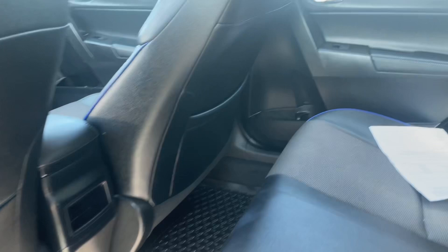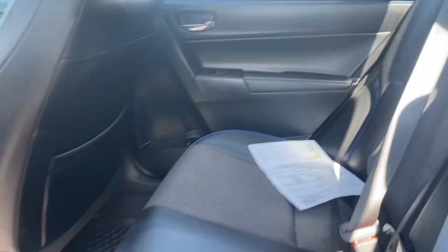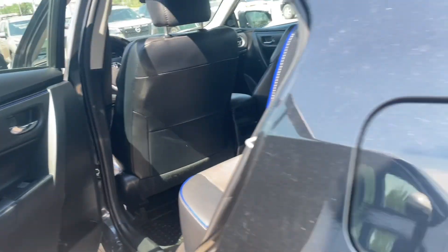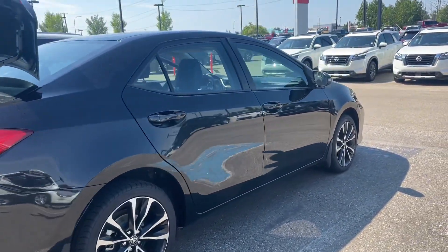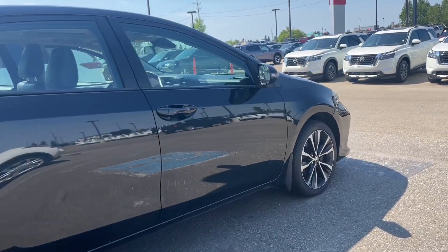Moving into the back, we got really good space and the back seats are really clean and nice. At the same time, it's a Toyota, so it covers most of the check boxes when it comes to reliability, fuel efficiency, and overall value.